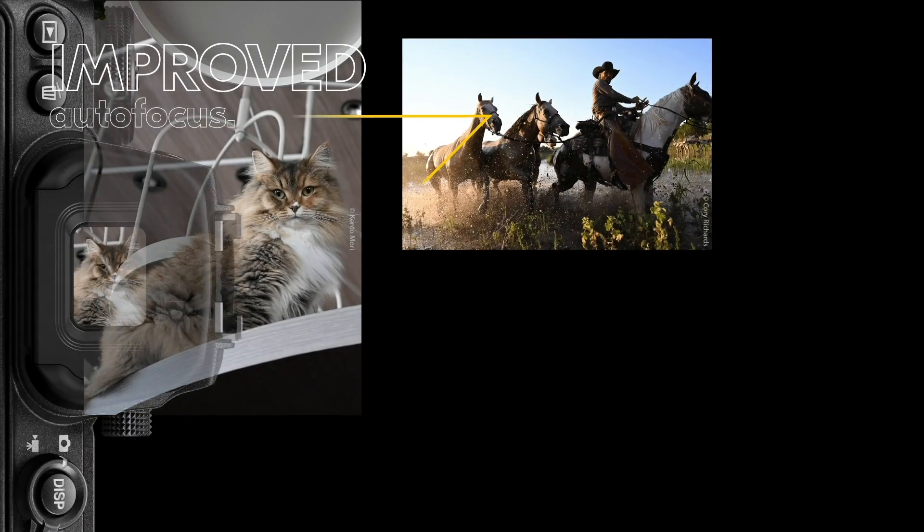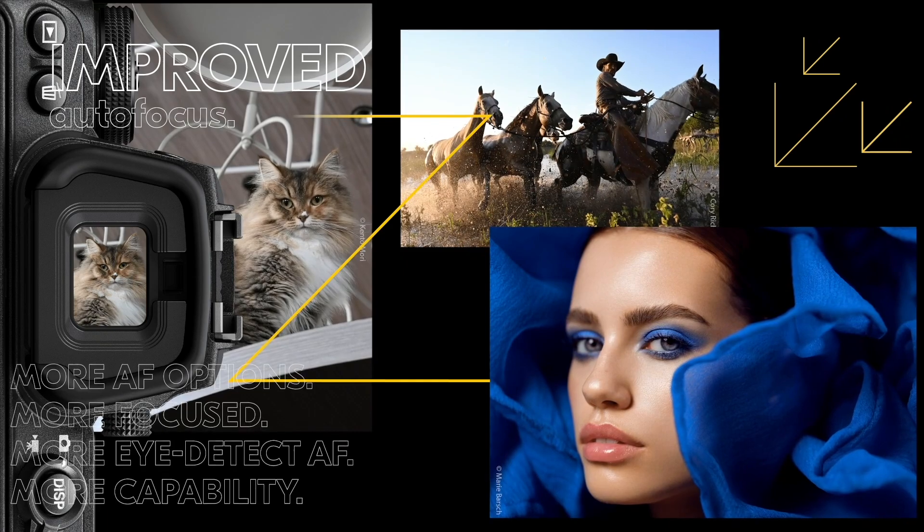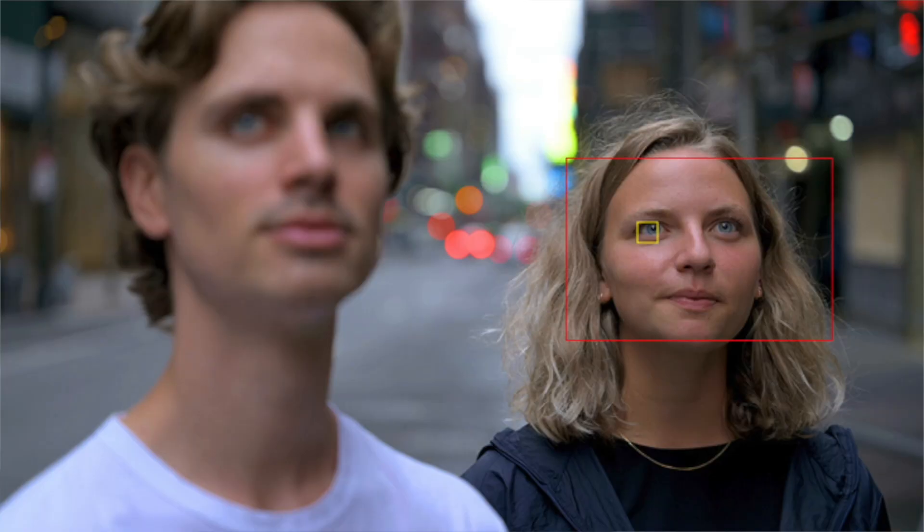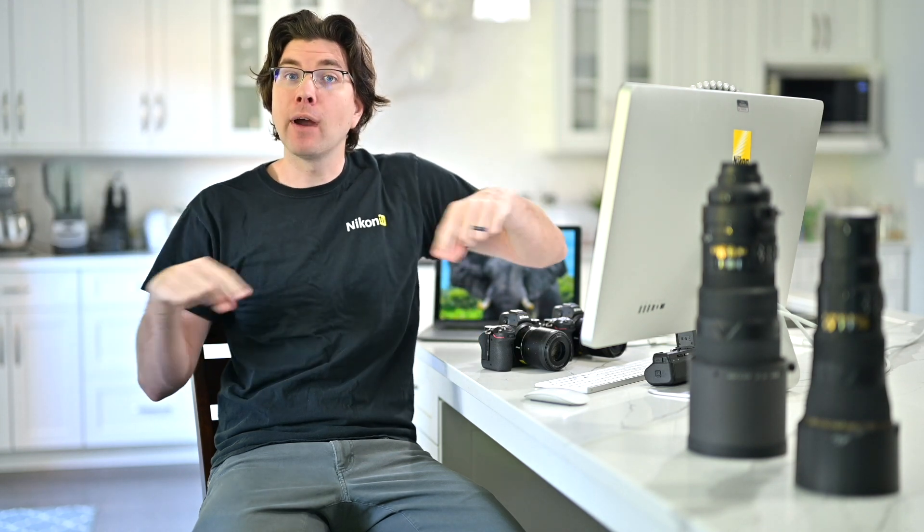We're also getting autofocus improvements — better tracking capabilities, and now eye detect in video. There's also a new option where you can use the wide-area large autofocus but mask out what the rest of the camera sees, using eye detect only within a small box instead of the full auto area. So in a crowded room with many people, you can really narrow down what the camera sees. On top of that, the cameras can focus in even lower light than the previous Z6 and Z7 — basically half the light level.